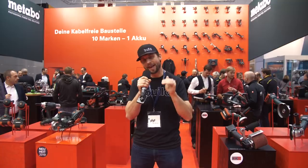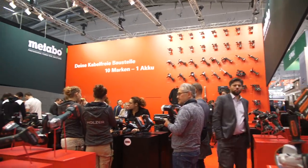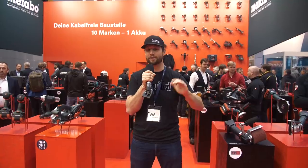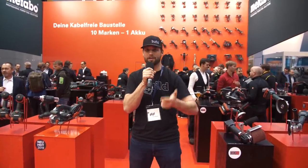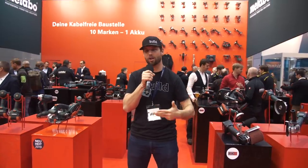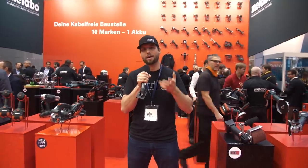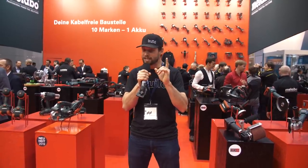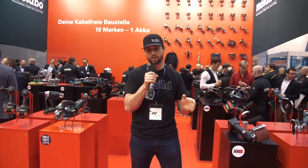We're here at the Metabo booth and what they've done here that is different than any other manufacturer is they're actually using their batteries across multiple different tool manufacturers. You've got Metabo, Rothenberger, Moffel, Colomix, and a whole bunch of other tools — but they all use the Metabo base for the battery, which makes it very convenient to have a broad range of specialty tools that all use the same battery.